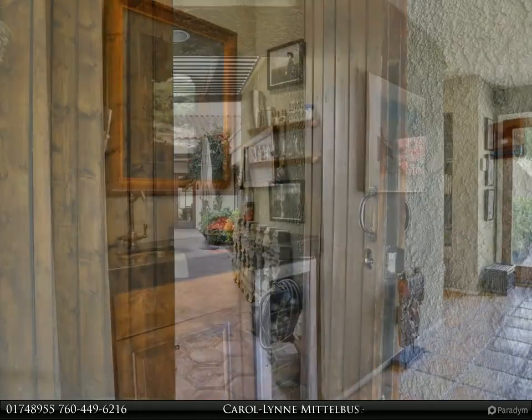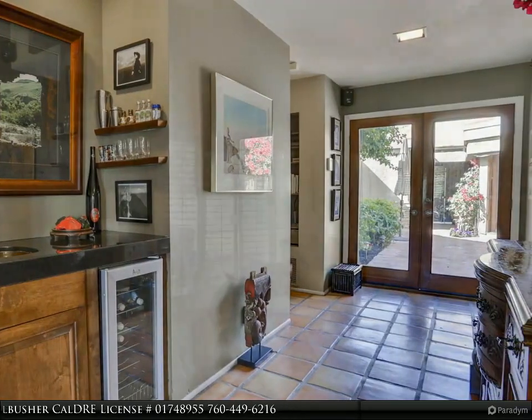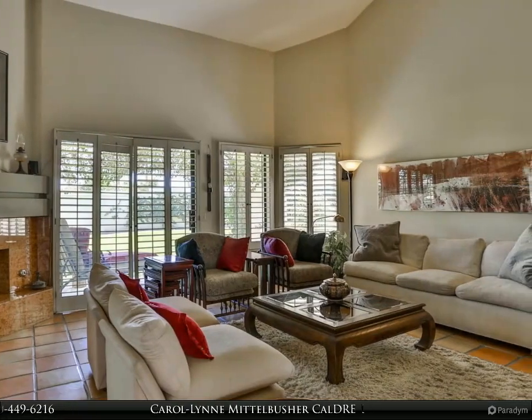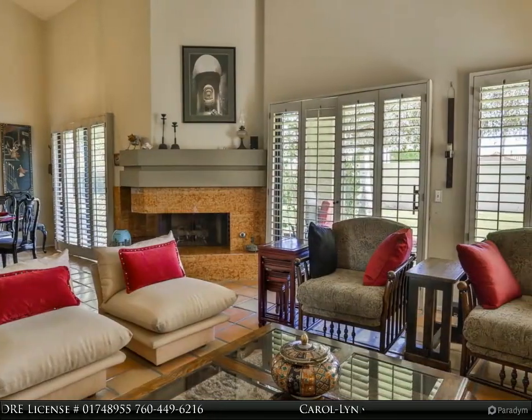All bedrooms feature an en-suite bath, and one suite is a detached casita which will delight your guests. The powder room features a sophisticated palette and a gorgeous vessel sink. Lighting has been upgraded, ceiling fans have been added, and the fireplace boasts a marble hearth and surround.